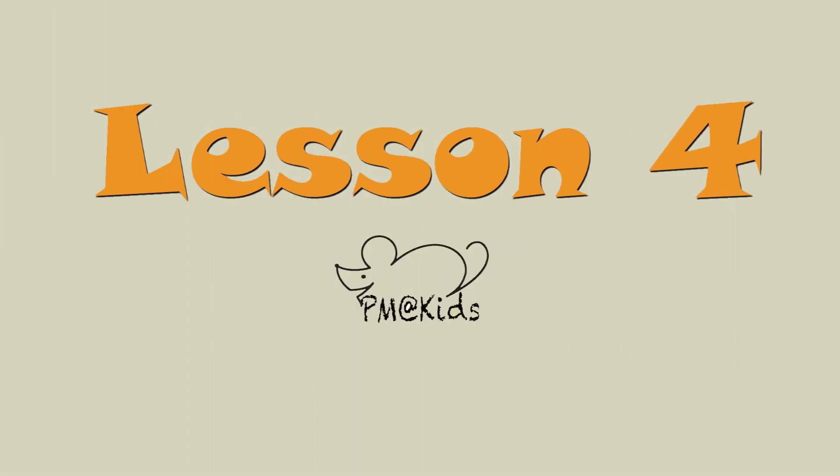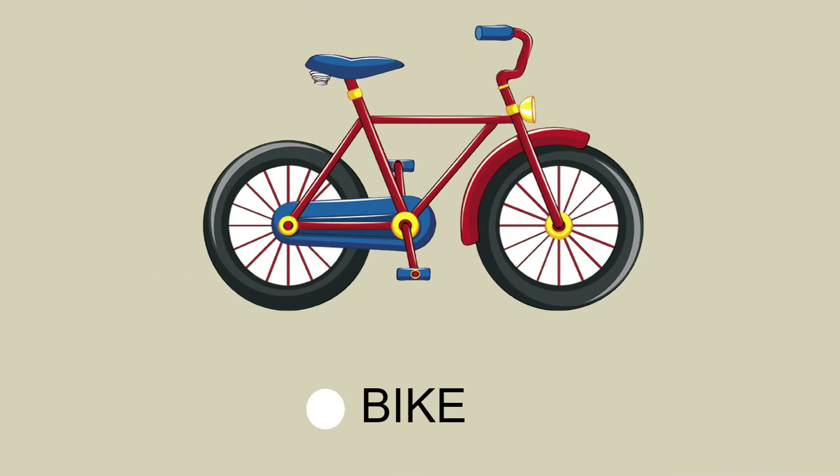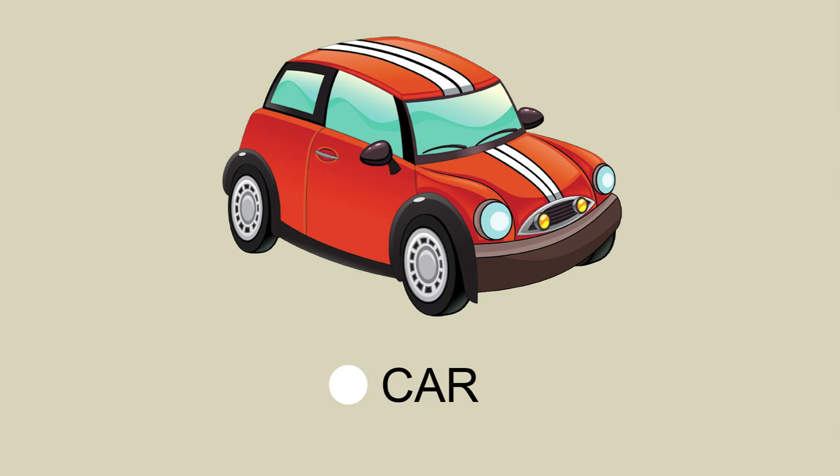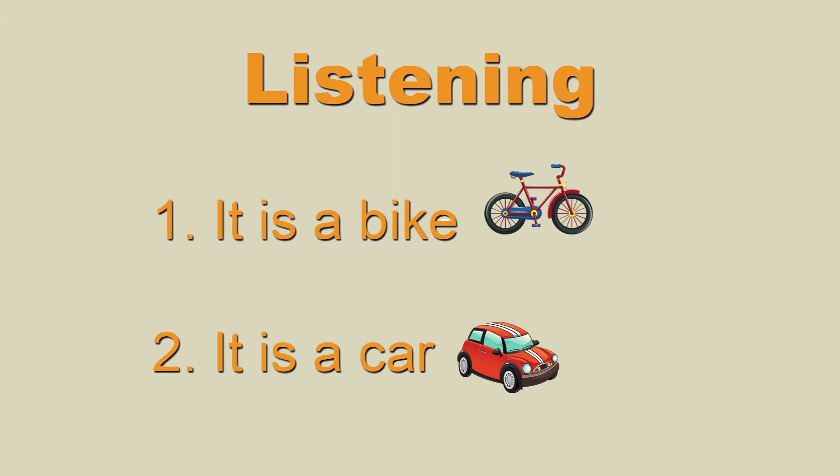Lesson 4. Page 14, Activity 1. Vocabulary: Bike, Car. Page 15, Activity 4, listening: It is a bike. It is a car.